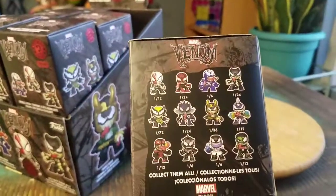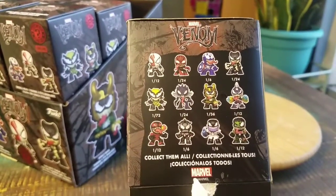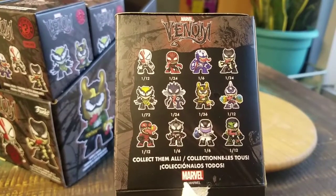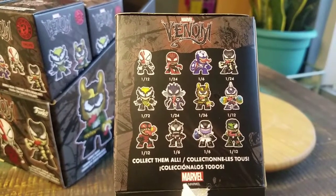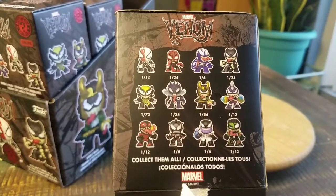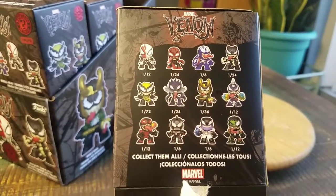He is still just a one out of twelve, so that means the only chase that we got was the Groot. No X-23, no Miles, no Loki. I don't think we got a Black Panther either. Ouch.